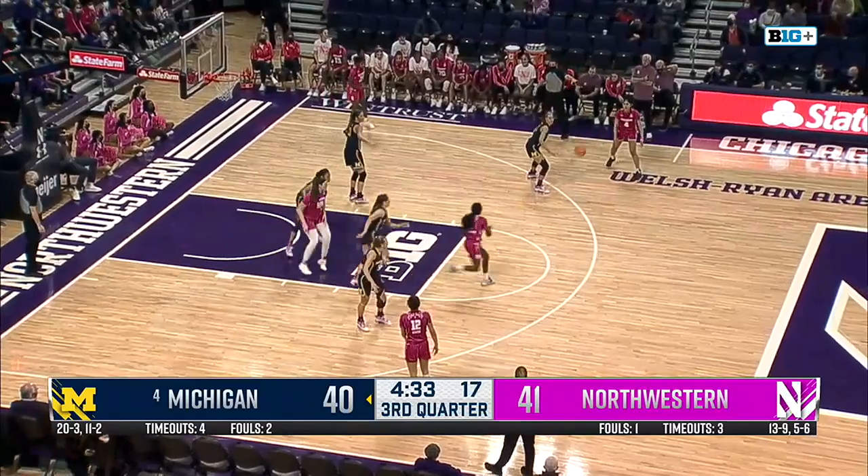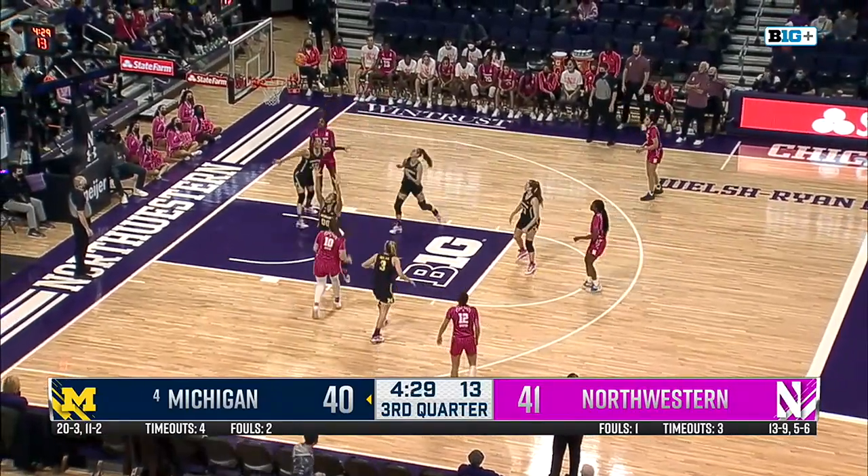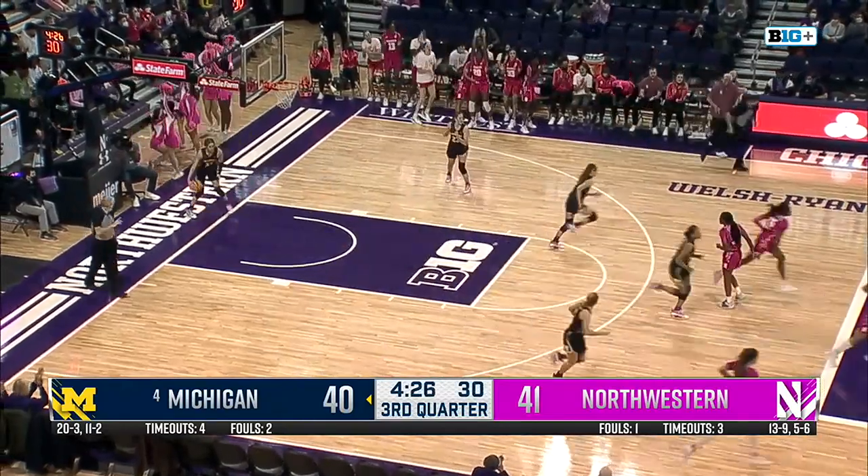Disrupted for a little while there, but maybe we're right back into it. Satterwhite for Walsh, catch on the block for her. Turnaround fadeaway. Wow — that is a high degree of difficulty for that banker from Kaylee.